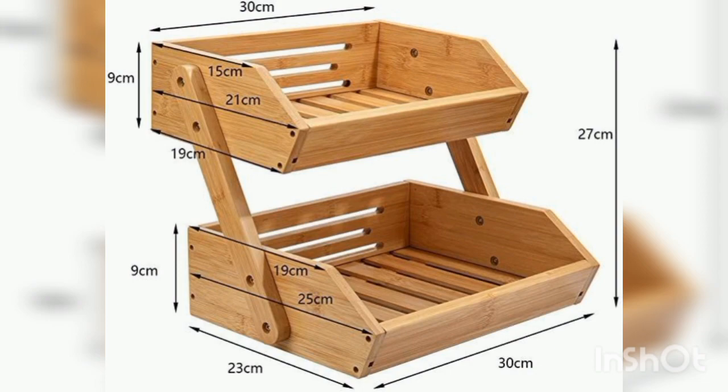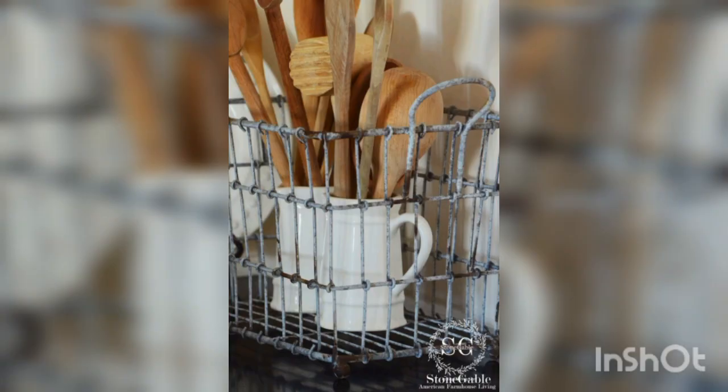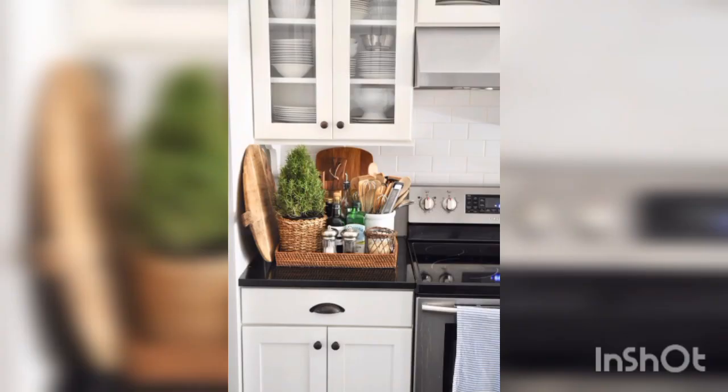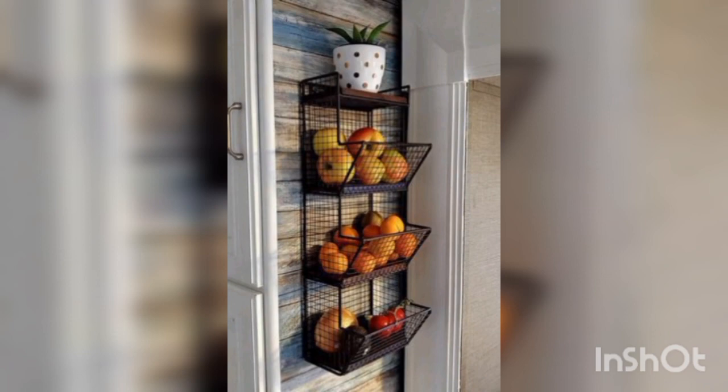Next is size — choose a basket size that fits the items you plan to store, and consider the available space in your kitchen when selecting the size. Next is material — baskets come in a variety of materials including wicker, wire, and fabric. Choose a material that complements your kitchen style and is durable and easy to clean.